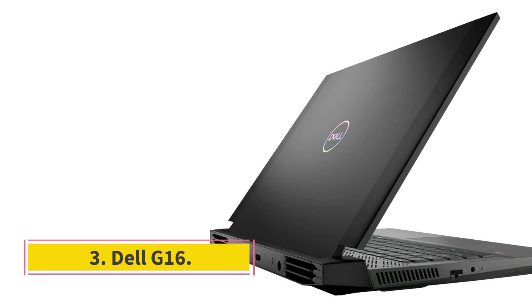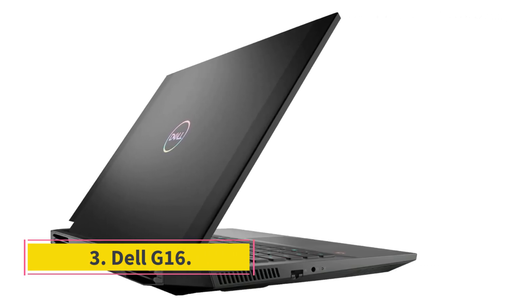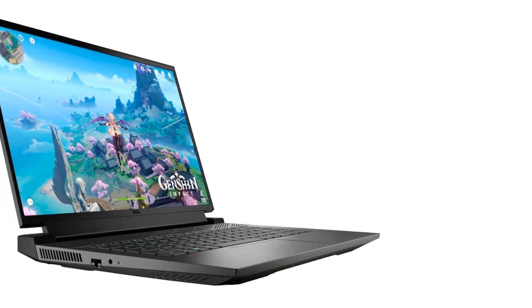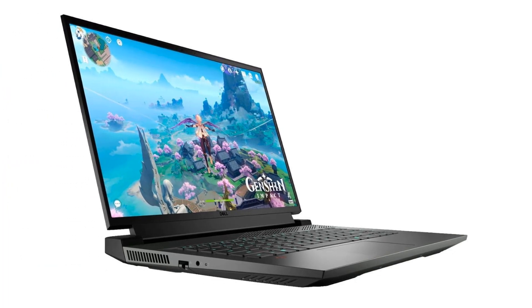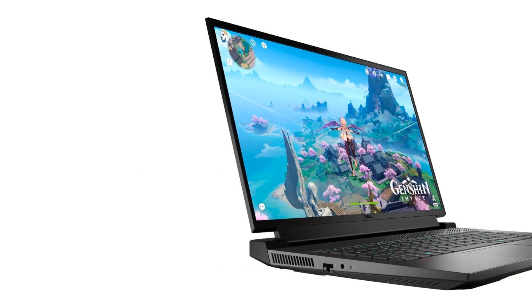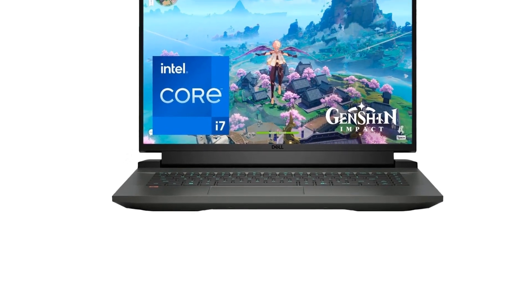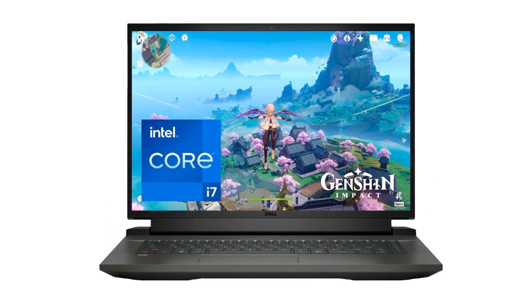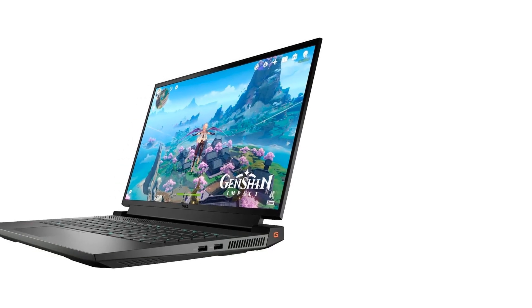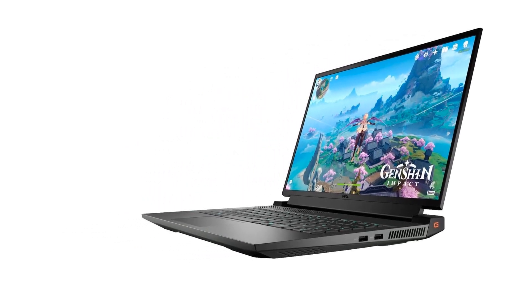Number 3: Dell G16. The Dell G16 is a good option for both work and play. When it came to processor performance, it smashed the competition to smithereens. The Dell G16 nabbed the top spot in the PCMark 10 benchmark, which measures performance based on general use tasks like office productivity and video chatting. It also turned in 131 FPS when running the Rise of the Tomb Raider benchmark.